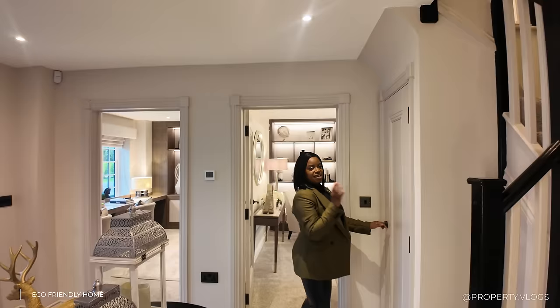Now let me show you the open-plan kitchen, living, and dining space — wow. It's incredible. You've got aluminium bi-folding doors to the garden, loads of space, and it's a triple-aspect room: looking over the side, the back, and another part of the garden. Let's work through this methodically, starting in the kitchen space.